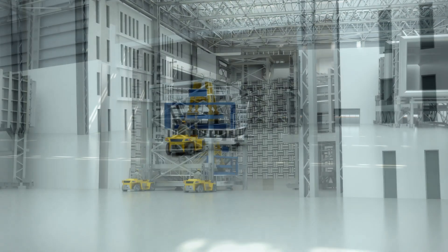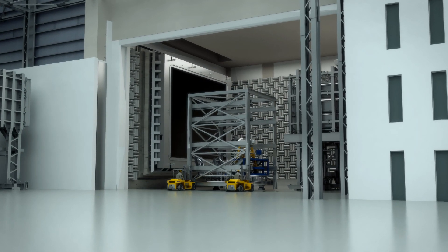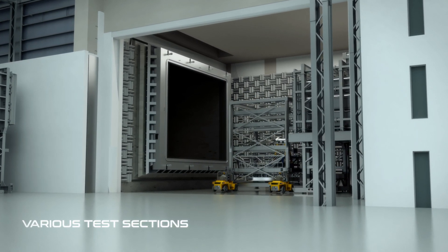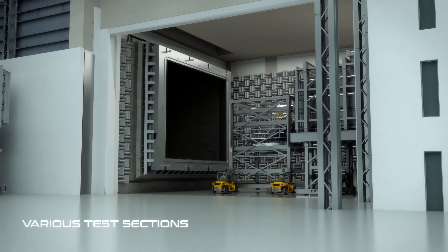Acoustic insulation makes it possible to have a quieter test section by reducing the noise of the airflow circulating in the wind tunnel and enables efficient acoustic testing.